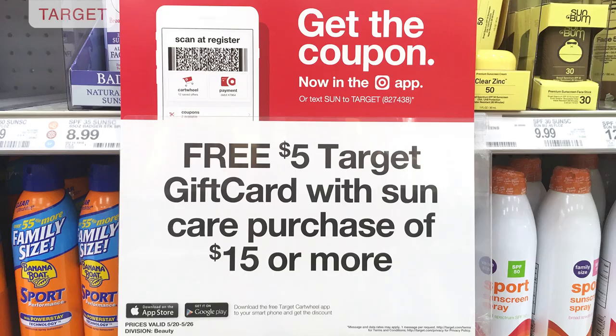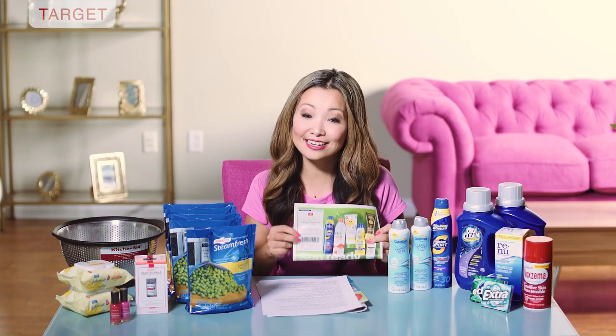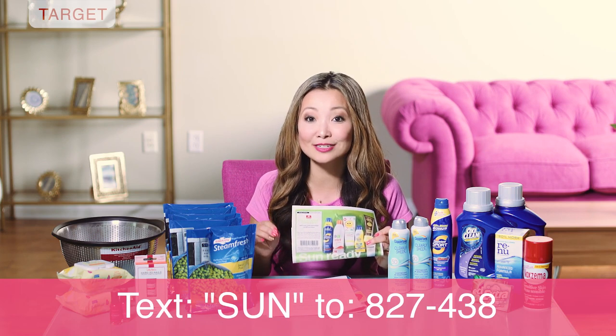One of the hot category coupons this week is in sun care. You can get a free five dollars in Target gift card when you spend fifteen dollars or more in sun care, which includes sunscreen and aloe vera. You can get this coupon in the weekly ad, in the Target app under Wallets, or as a mobile coupon by texting the word SUN to 827438.